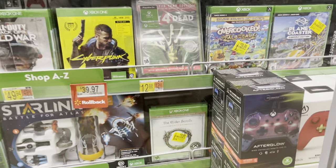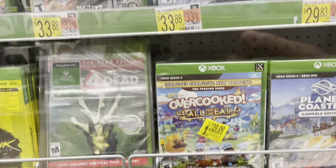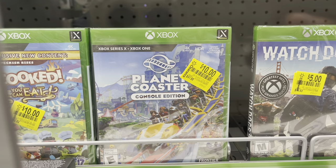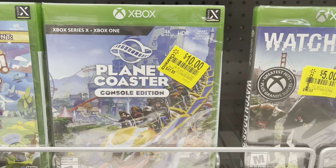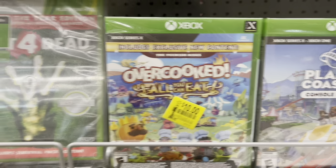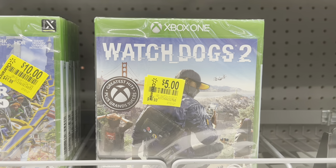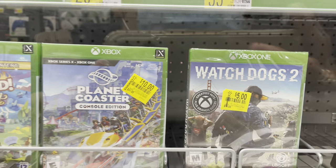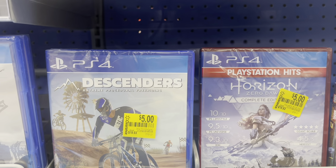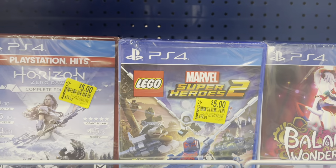I showed you these before and said they'd go even lower — look, that one's three dollars now, down from nine. I have the Overcooked for $10 now and the Planet one for $10 — they were just marked on the first. Here's the barcode so you can scan it. Check out Watchdogs 2 for five dollars, down from $19.93. Even the PlayStation 4 game is five dollars. These were just marked — Marvel Superhero ones for five dollars as well.